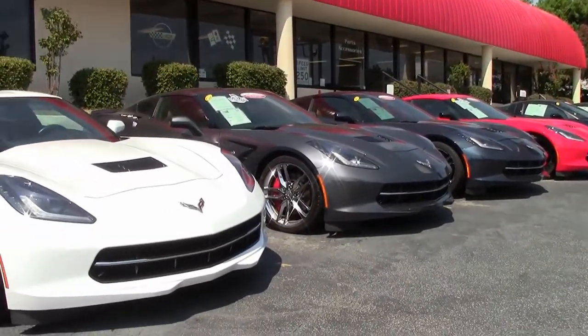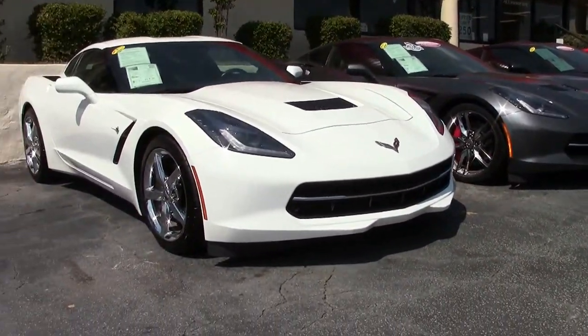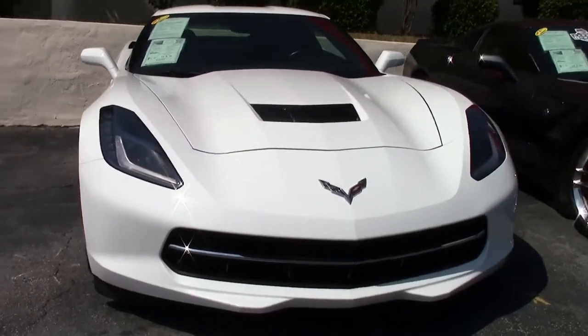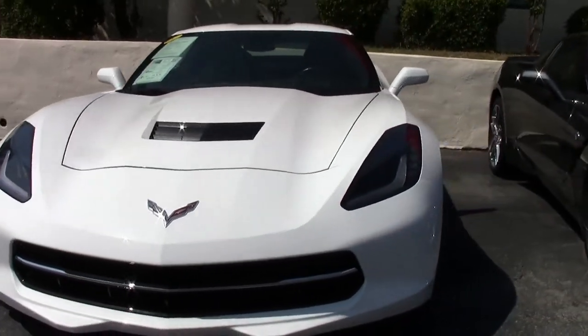What a beautiful, beautiful 2014 Corvette this is in arctic white, contrasting with that jet black interior. This is a beautiful car.